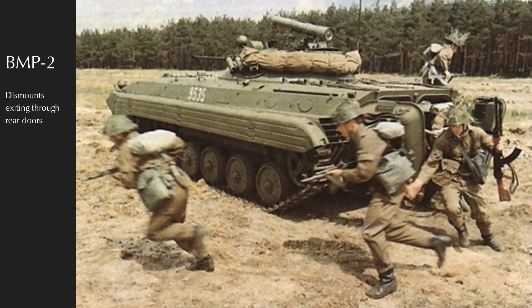The initial BMP-2, entering service around 1980, is a full-tracked amphibious infantry fighting vehicle mounting a stabilized 30mm automatic cannon, coaxial Kalashnikov machine gun, and an AT-4/AT-5 Spigot/Spandrel universal launcher with a spare dismountable tripod. The 30mm cannon has a low and high fire rate and 500 total rounds of dual-fed armor-piercing and high-explosive. Like the BMP-1, it carries two crew (driver-mechanic and gunner) and seven dismounts including the commander. The commander's position is moved from the hull to the turret.